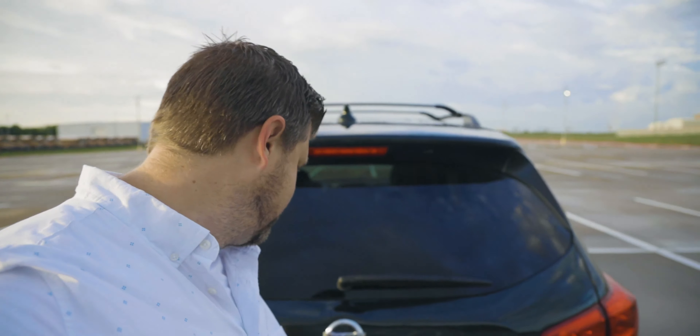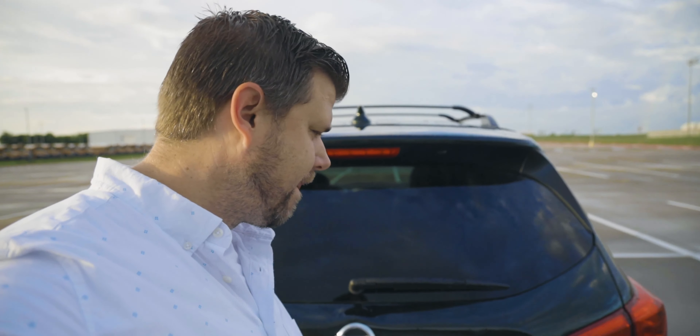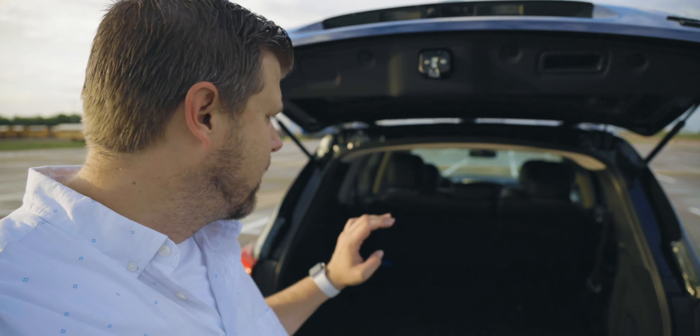Being a family SUV, trunk space obviously matters. This one has decent space, especially with the third row folded down.